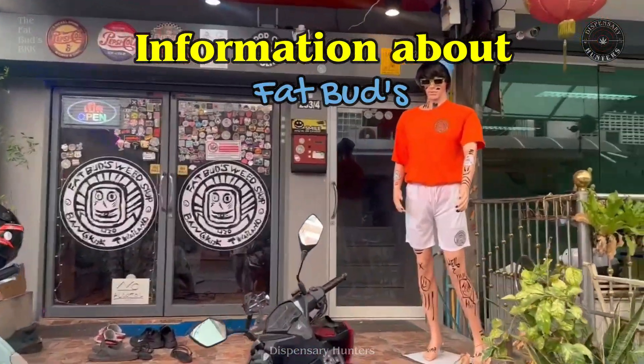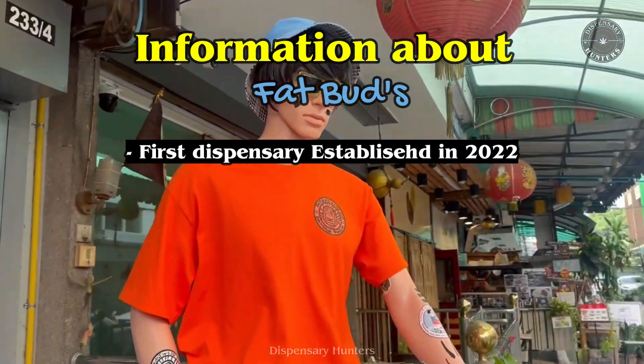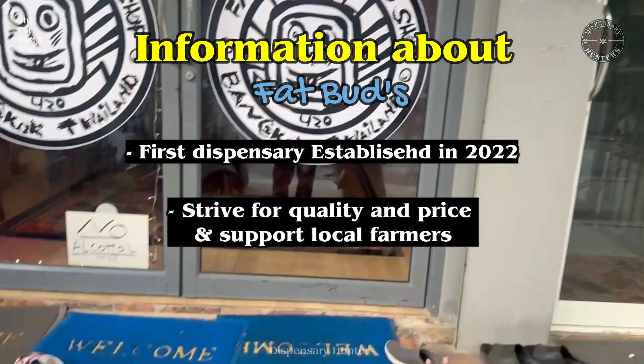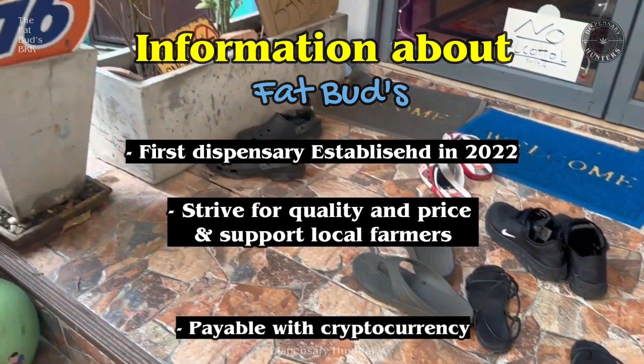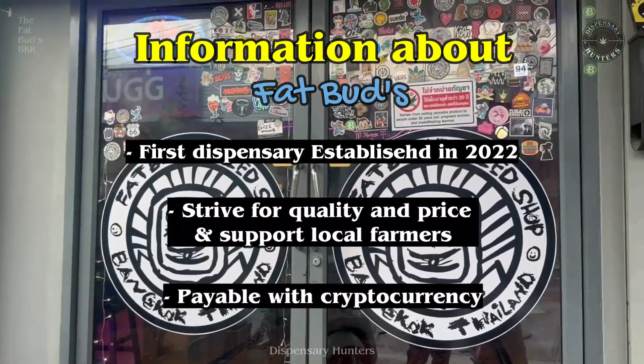Here is some useful information about the Fat Buds store. The first dispensary was opened in 2022 after the legalization. They strive for bringing high quality weed at a reasonable price, and you can also pay with cryptocurrency, which I find very attractive.